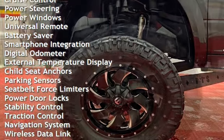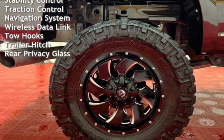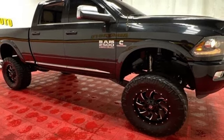Additional features include cruise control, power steering, power windows, universal remote, battery saver, smartphone integration, digital odometer, external temperature display, child seat anchors, and parking sensors.